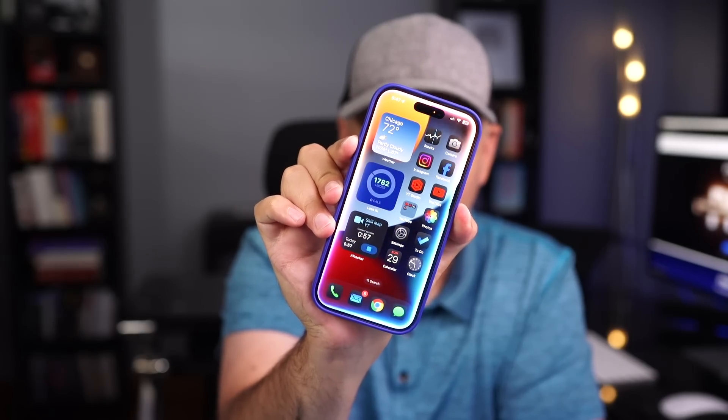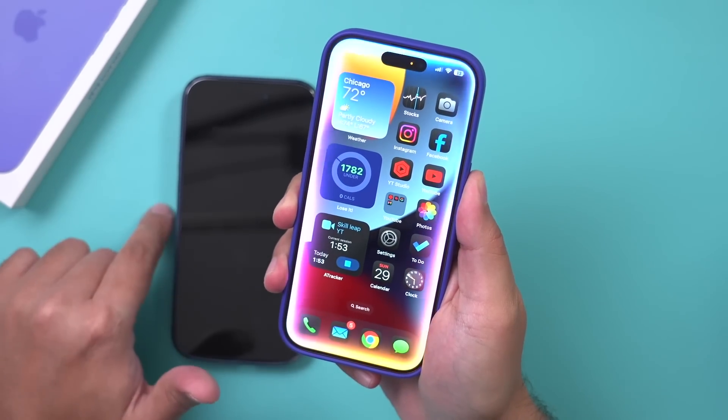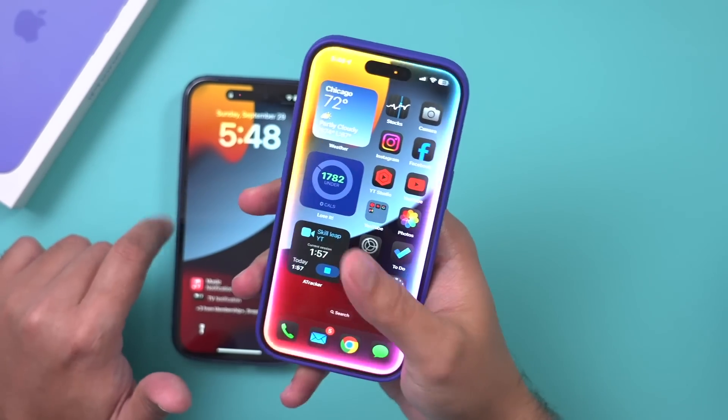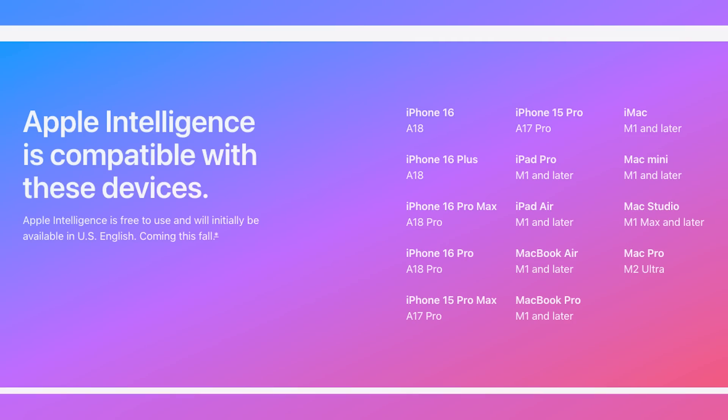I just got access to the new Apple Intelligence on the iPhone and I've had it for about three days. I wanted to show you ten different things — some are really interesting, some I was not quite impressed with. I have my old iPhone 14 Pro here too, to show what it can't do. The iPhone 16 Pro, 16 Pro Max, and iPhone 15 Pro are all going to be able to have Apple Intelligence.